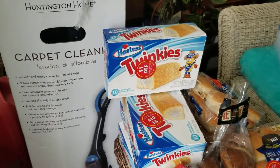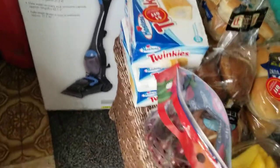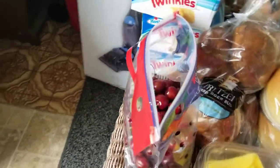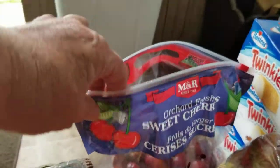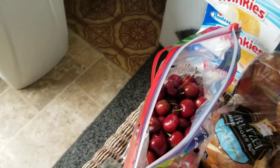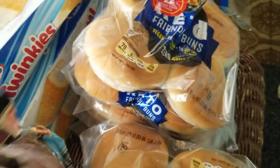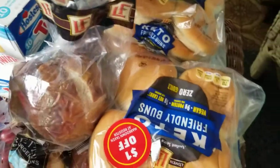I got six boxes of Hostess Twinkies — I already gave two away, one to my granddaughter and one to my daughter-in-law. And I found two bags of black cherry — actually they are sweet cherries. I gave one bag to my grandkids, they love them.